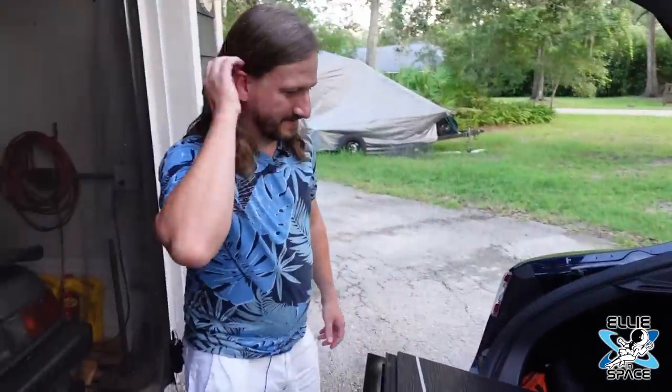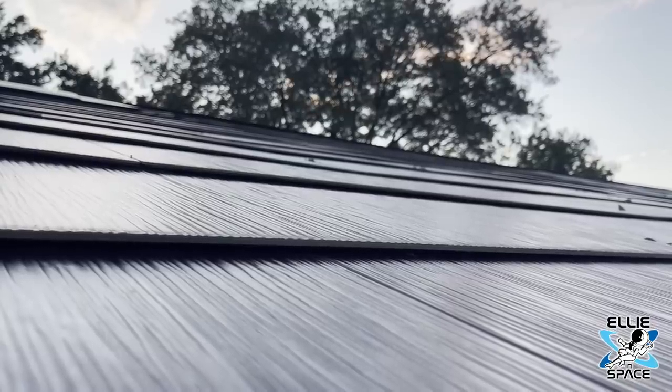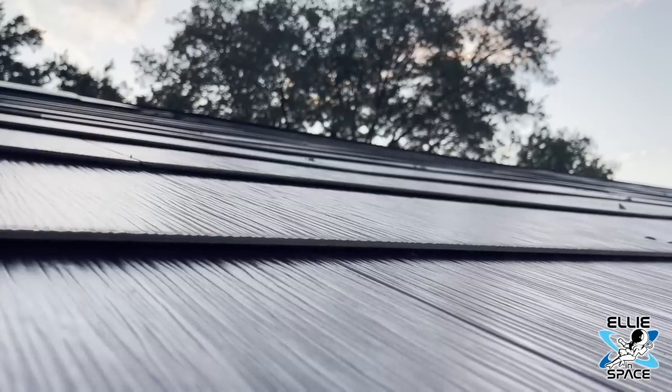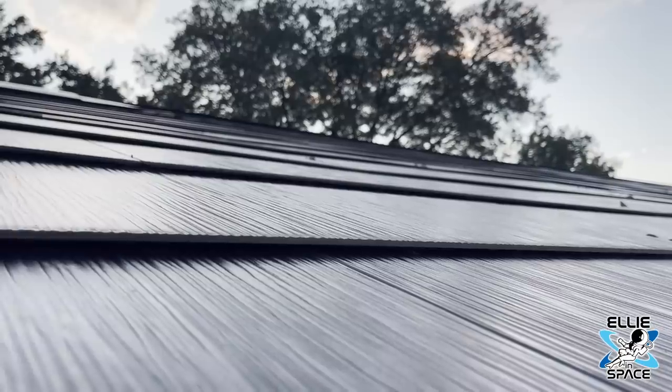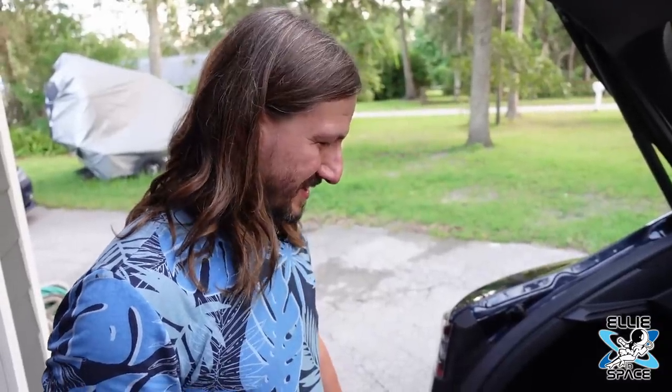And first of all, when did you transition to this? The install was in November of 2021. How do you like it? Oh, it's awesome so far. I can't complain at all. It's just a whole new experience with the glass roof and generating my own energy.